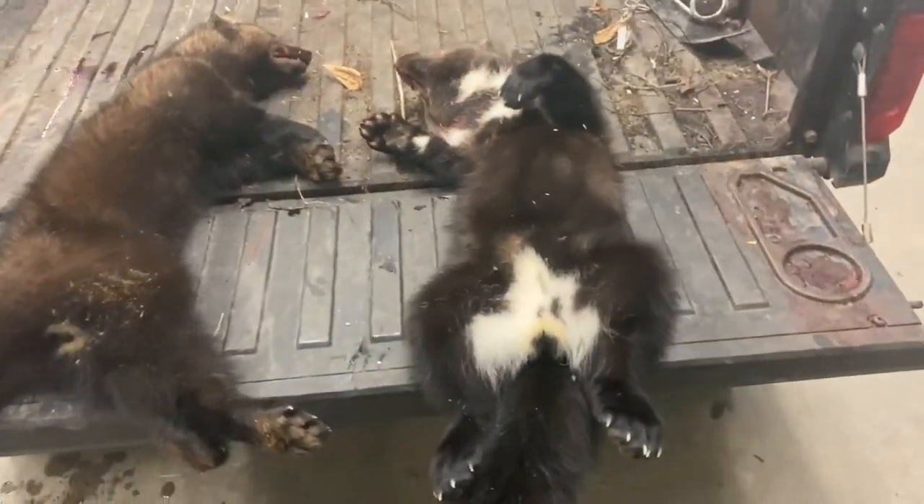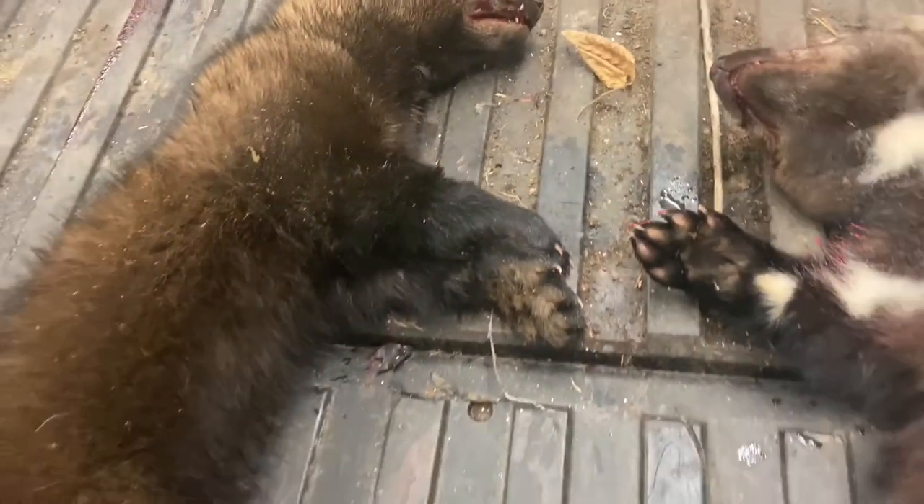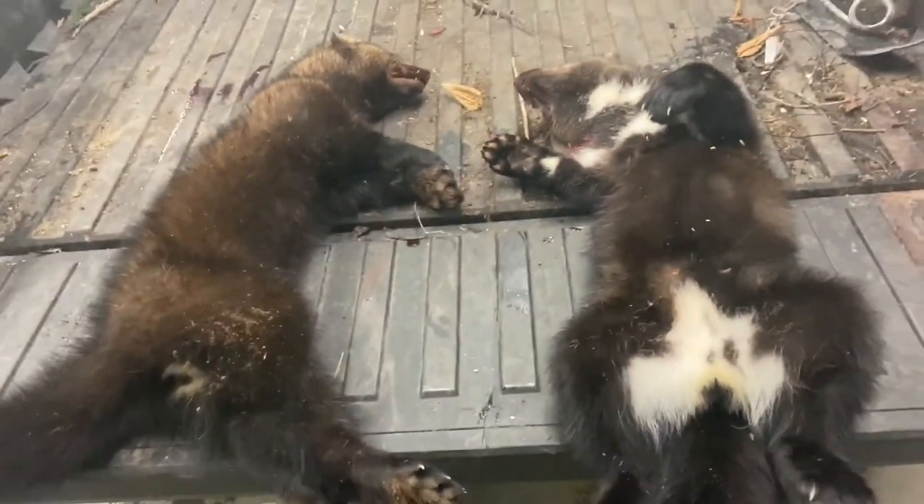Just got back to the shop. We checked all the other traps and had nothing in them, but here's a closer look at these fishers. This is the first one we got, and here's the second one. That's going to end off this video — hope you guys enjoyed, and I'll catch you in the next one.